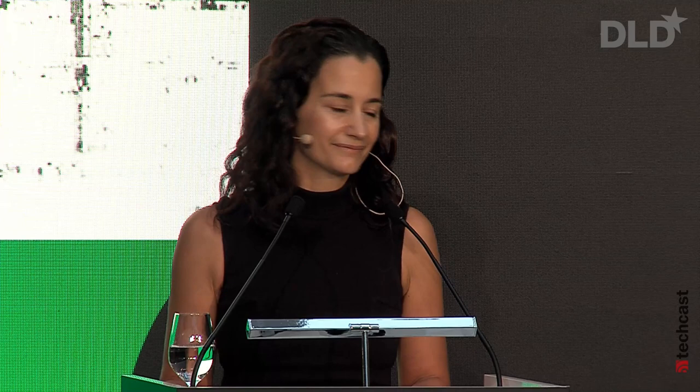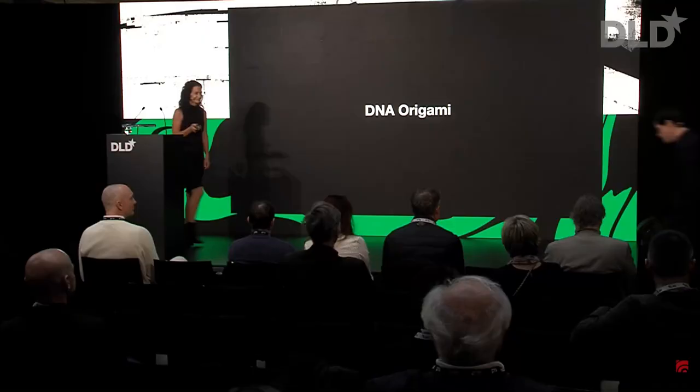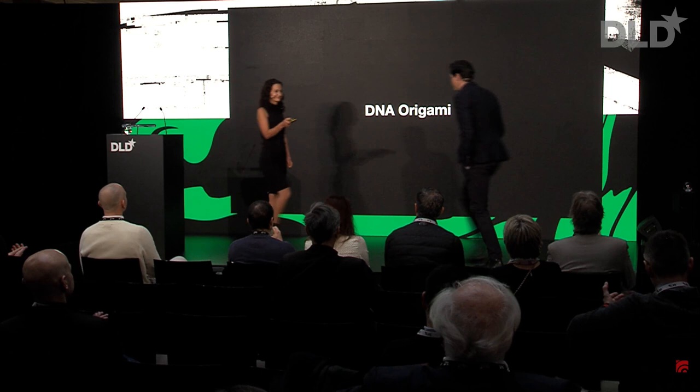The technology we use to create nanorobots is called DNA Origami. Hendrik Dietz will now explain to us how DNA Origami works. Hendrik is the co-founder of several biotech startups, a professor at the Technical University of Munich, and probably the main reason why Germany is currently leading in DNA Origami technology.